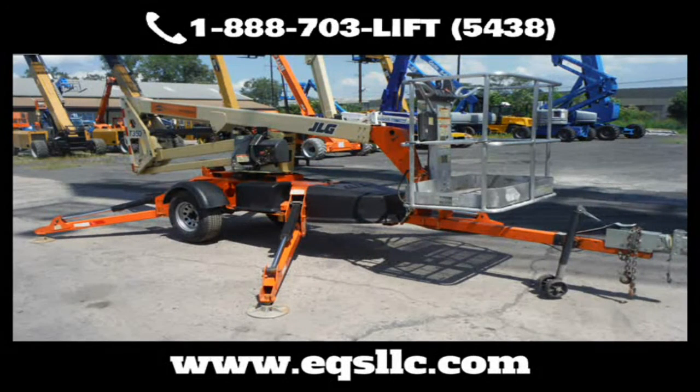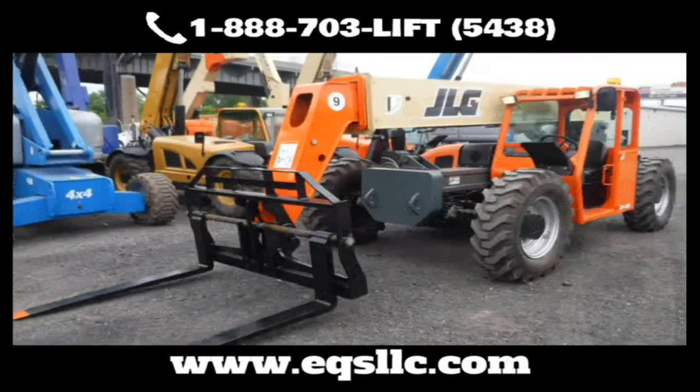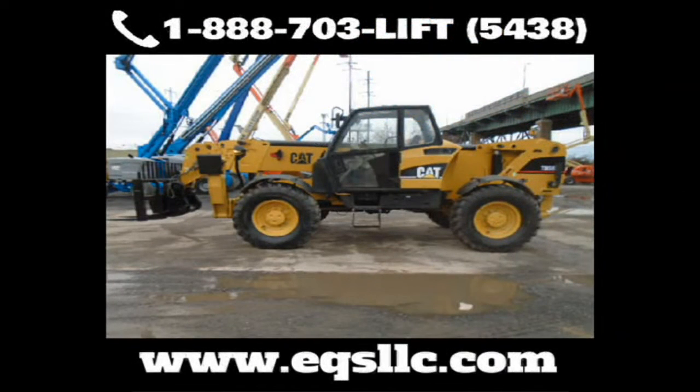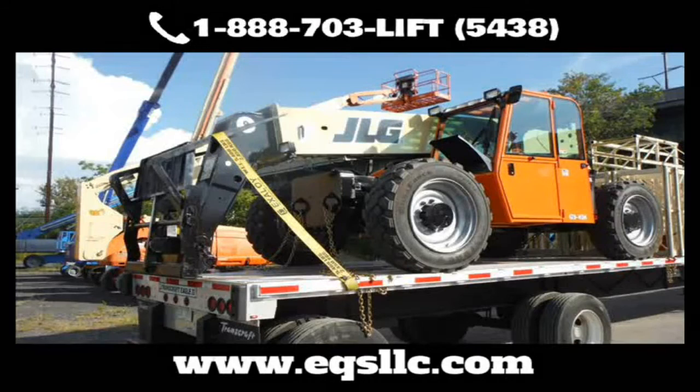At EQS we pump new life into beat-up or aging equipment so you can keep it running longer and protect your bottom line. Send us your worn-out, tired equipment — whether it's mechanical, cosmetic, or both — we can make it like new again. Our facility has separate buildings for repairs, body work, and painting. We handle everything from small forklifts to oversized equipment.